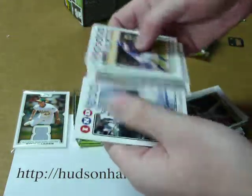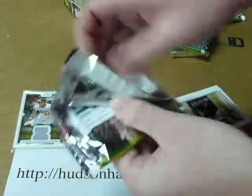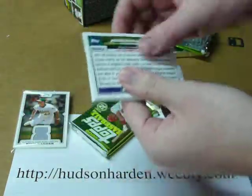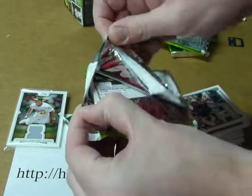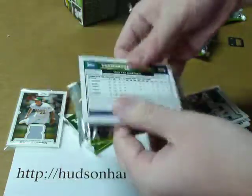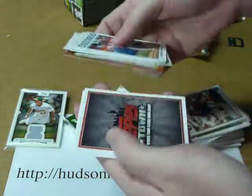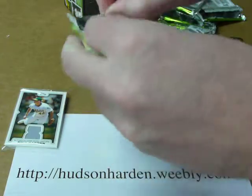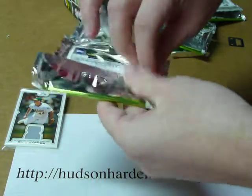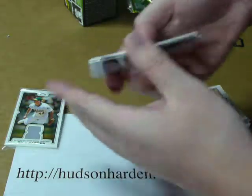Arkadze, All-Star Rookies. All base cards — last two packs. Ledesma, Year in Review. All base cards.